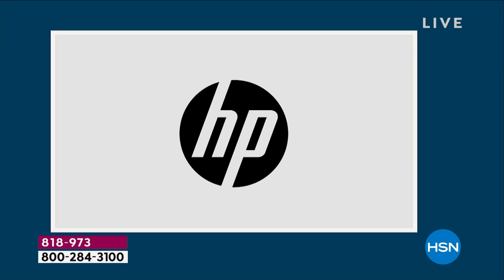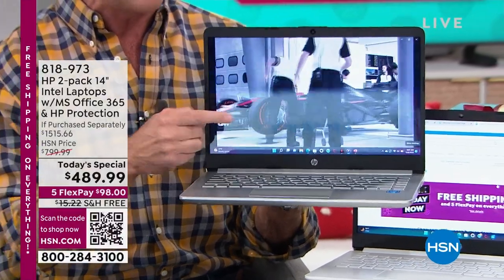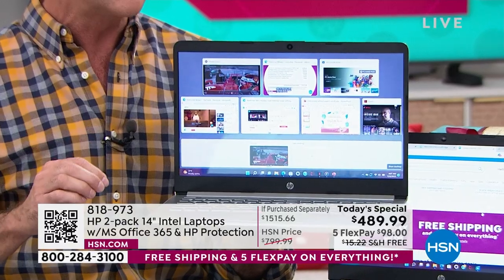With the three biggest brands — there's HP, but then there's two more. Microsoft. This is not just Windows 11 — this is Windows 11 in S mode.